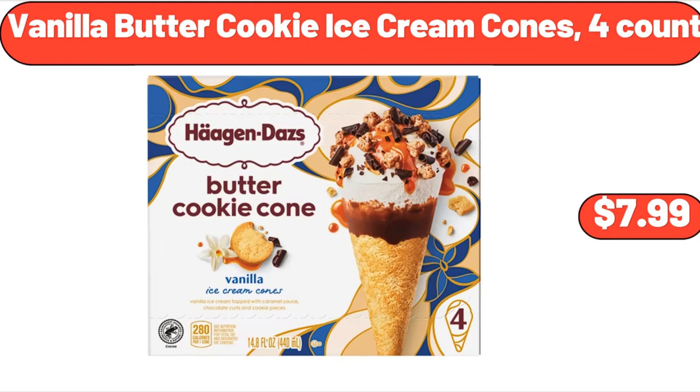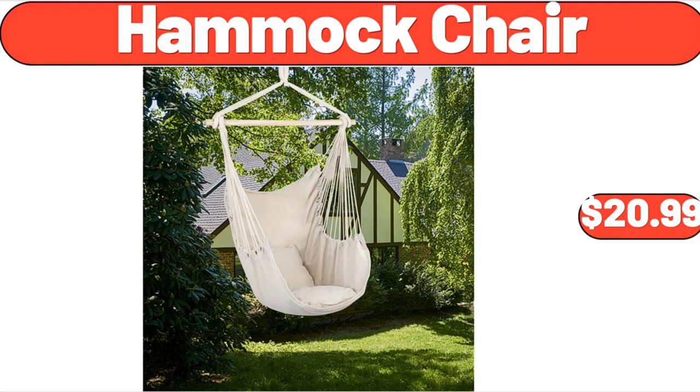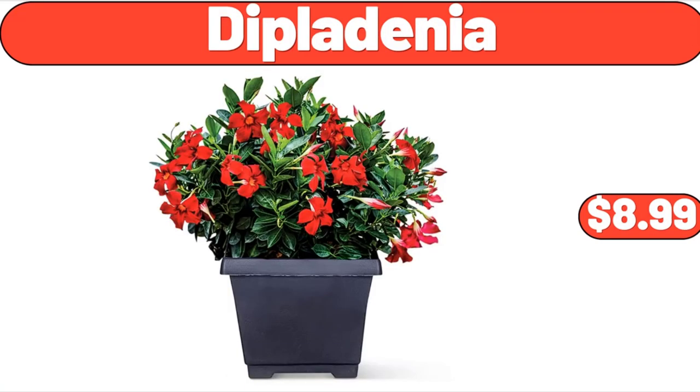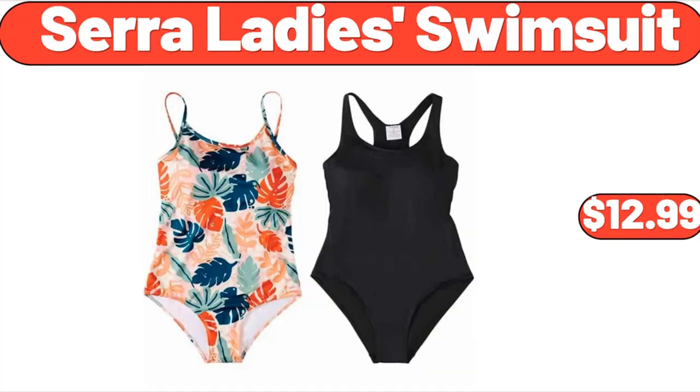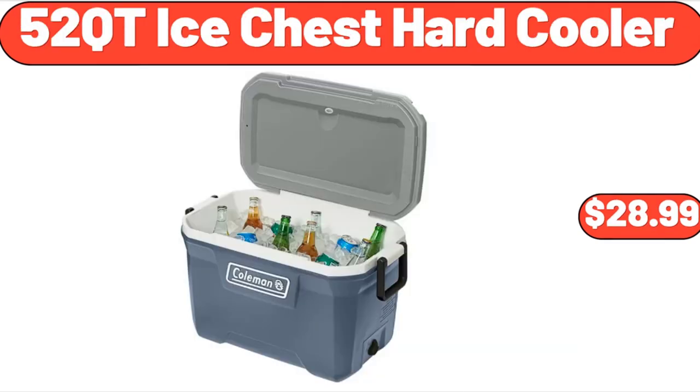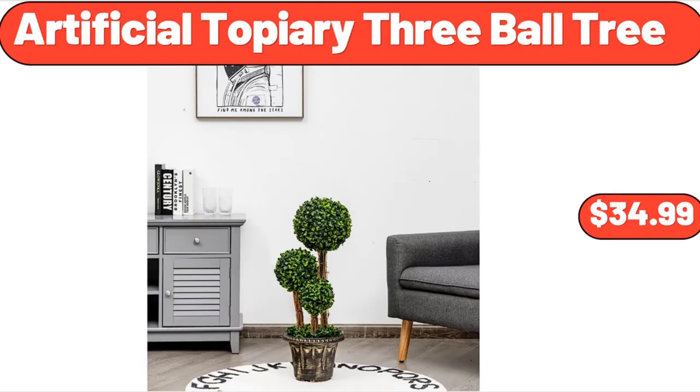Vanilla Butter Cookie Ice Cream Cones, 4 Count, $7.99. Hammock Chair, $20.99. Plain Whole Milk Greek Yogurt, $3.85. Diplodinia, $8.99. Sarah Lady Swimsuit, $12.99. Charcuterie Platter and Serving Tray for Wine, $8.99. 52 Cutie Ice Chest Hard Cooler, $28.99. Artificial Topiary 3 Ball Tree, $34.99.